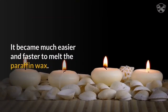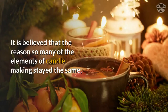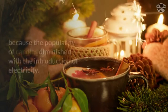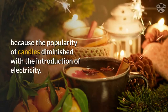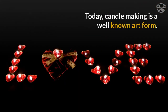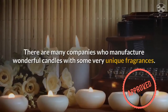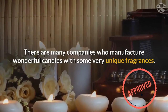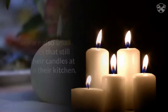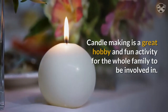It became much easier and faster to melt the paraffin wax. It is believed that the reason so many of the elements of candle making stayed the same, including the hand dipping process, is because the popularity of candles diminished with the introduction of electricity. Today, candle making is a well-known art form. There are many companies who manufacture wonderful candles with some very unique fragrances. There are also small businesses that still make their candles at home in their kitchen.